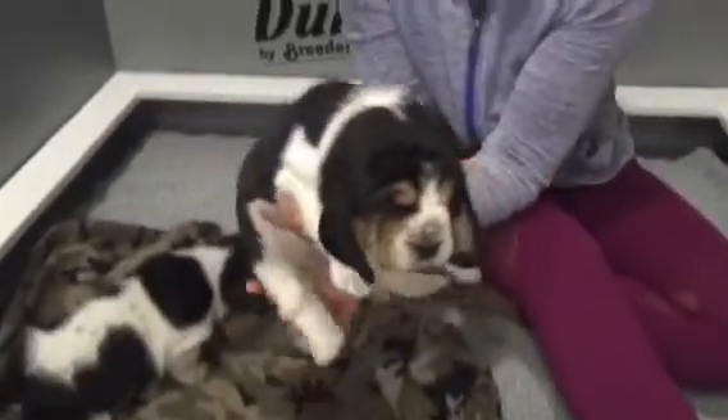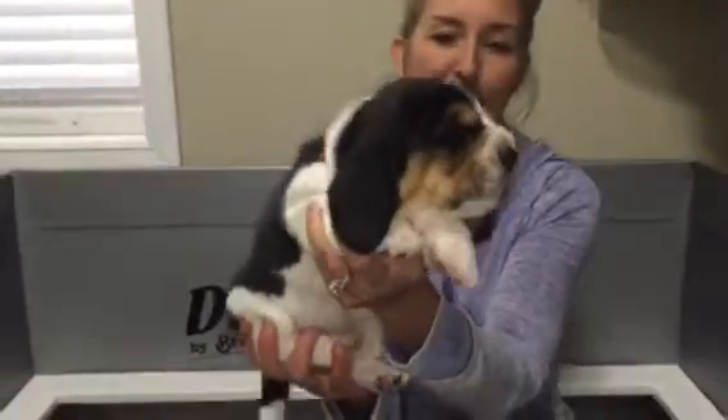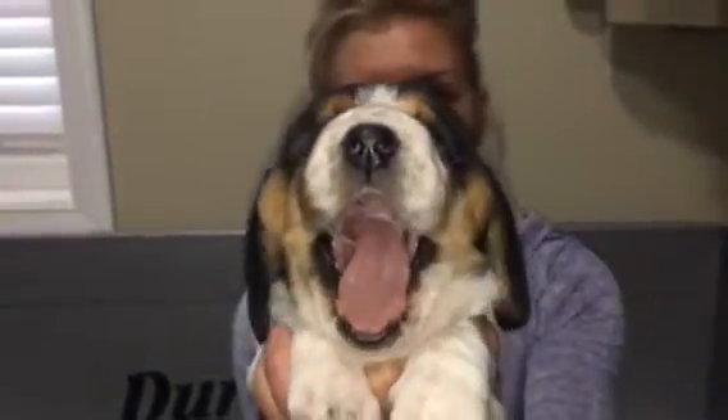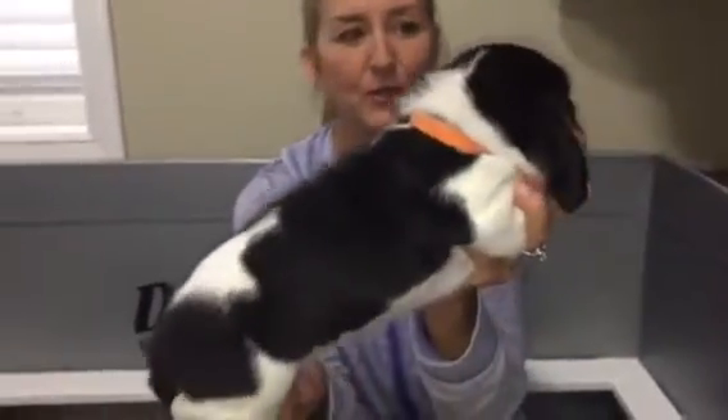Look at this chunk! This is Orange Ribbon. Just beautiful. Eyes open. Big yawn. And there's her beautiful body.